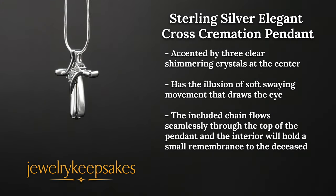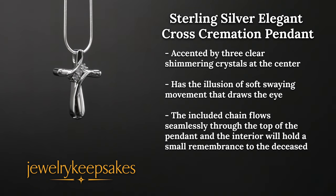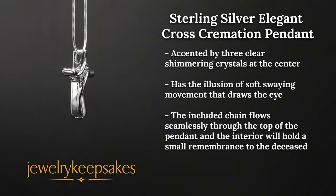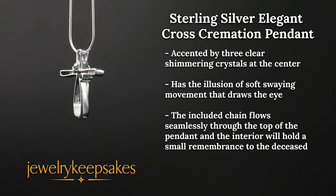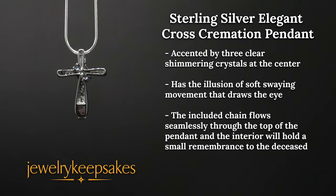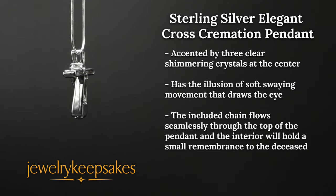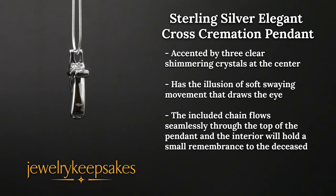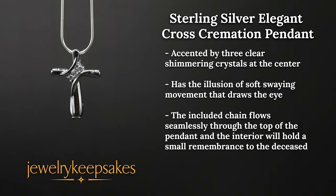Display your faith as well as a memory to the deceased inside the beautiful, elegant cross cremation jewelry. The cross has rounded edges and a flowing design, accented by three clear shimmering crystals at the center. Reminiscent of flowing water or liquid mercury, the elegant cross memorial pendant is an illusion of soft swaying movement that draws the eye.